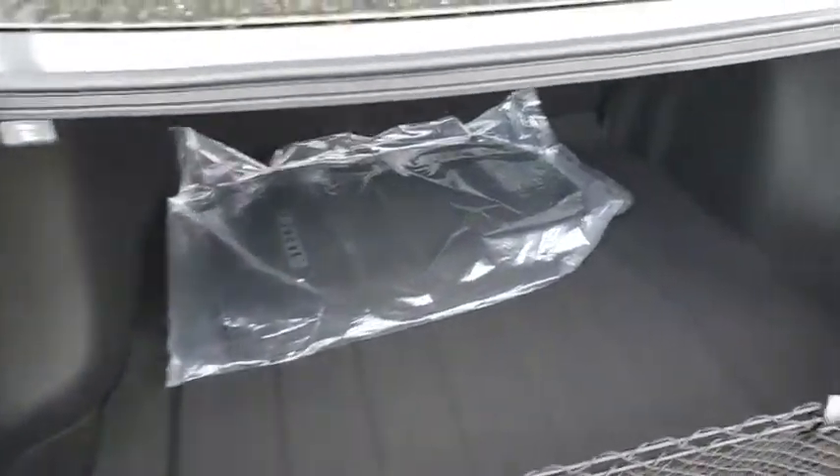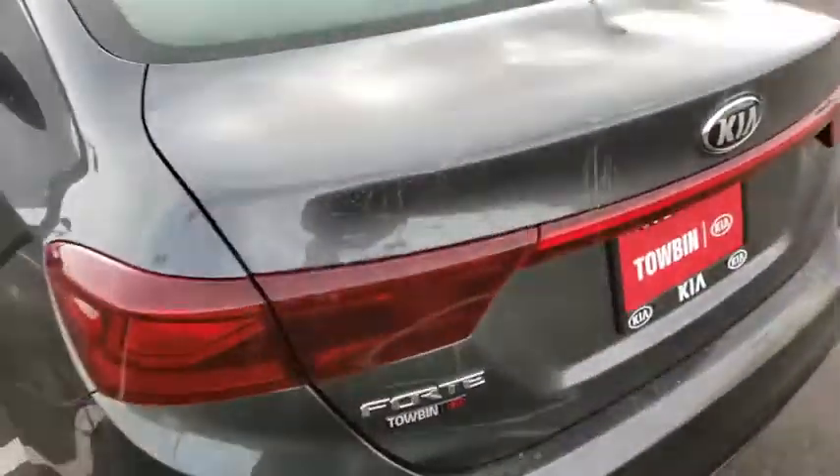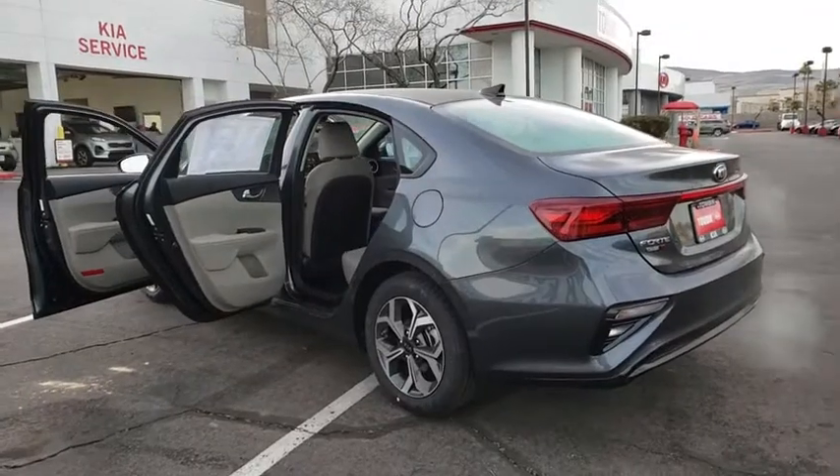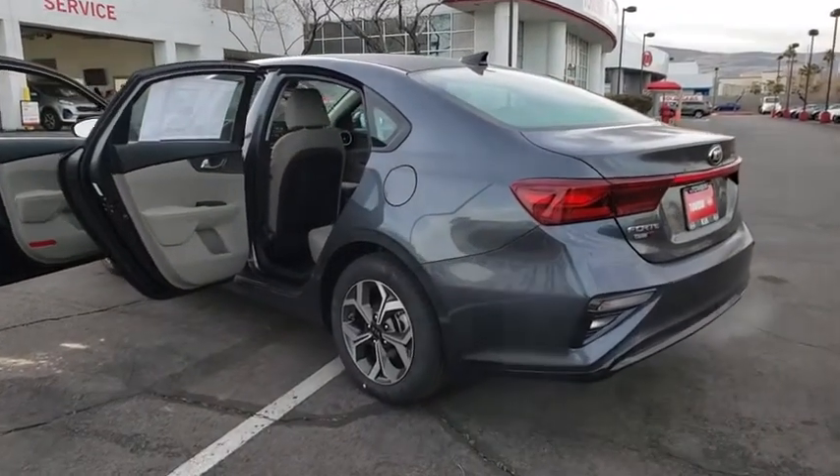Backup camera, day and night rear-view mirror, four-piece floor mat set, low tire pressure warning. A vehicle like this doesn't come along every day. Come in and get it before someone else does.